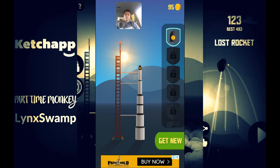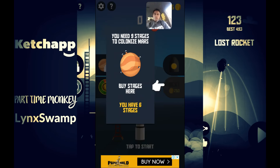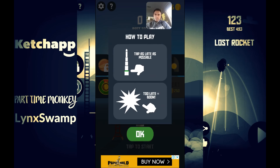You need 400 coins to unlock something — maybe a new skin or a new type of rocket. You can also unlock stages: you need nine stages to colonize Mars. I've got six rocket stages currently, so the object of the game is to get to Mars. The 'how to play' section is very self-explanatory — simple gameplay you can jump straight into.